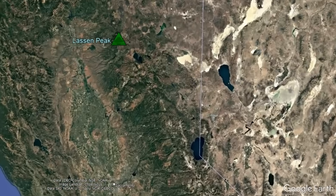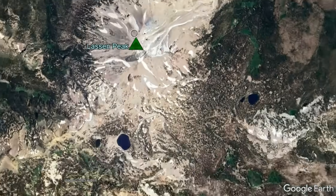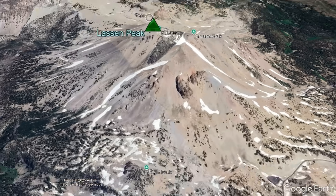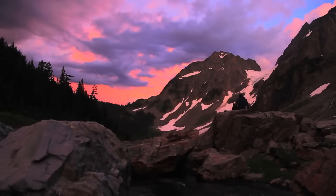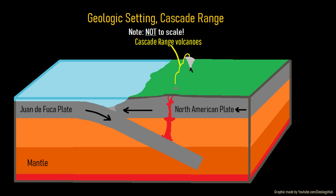For reference, Lassen Peak can be found in the northern third of California, where it is 10.5 miles north-northeast of the town of Mineral. Lassen Peak is quite special, as in the vast Cascade mountain range it represents the southernmost active volcano in the range. Its activity is caused by the offshore subduction of the Juan de Fuca Plate underneath the North American Plate, and the melted material from this collision then migrates upwards, intruding into the crust, which sometimes results in eventual eruptions forming a chain of volcanoes.